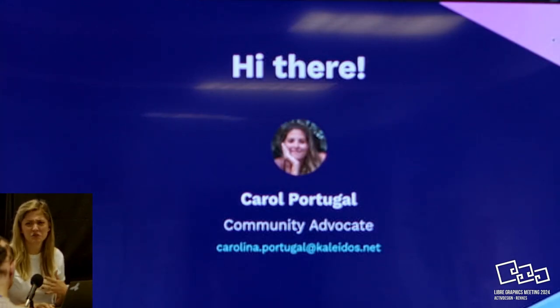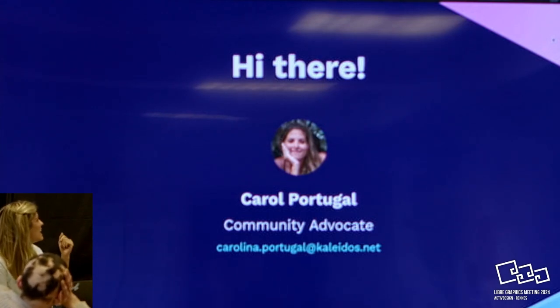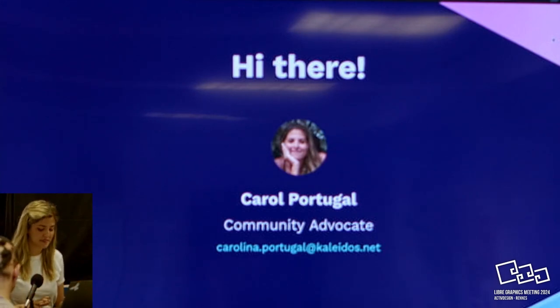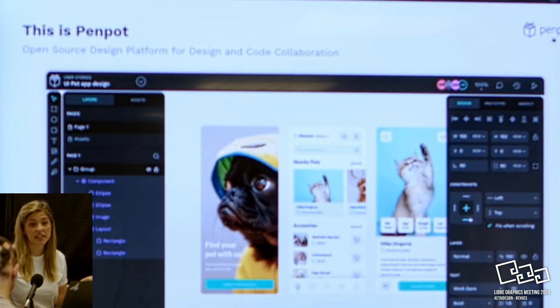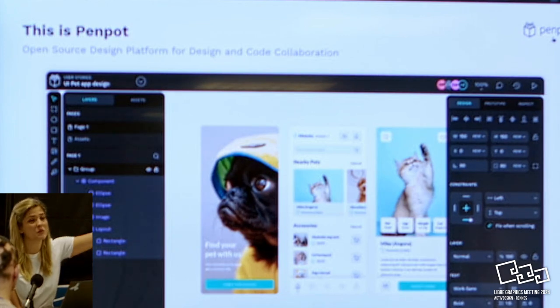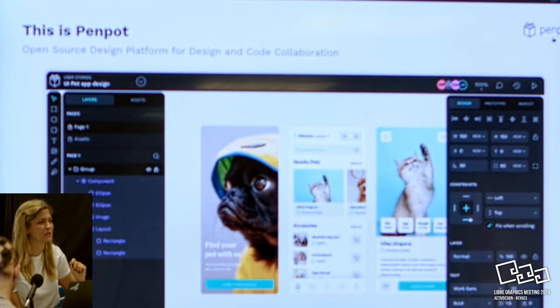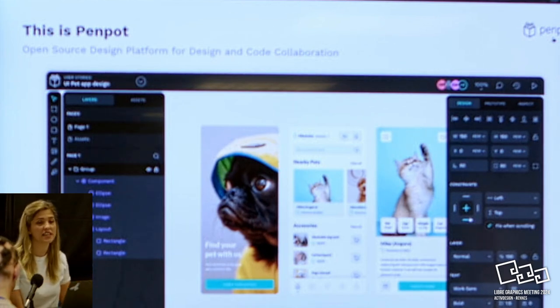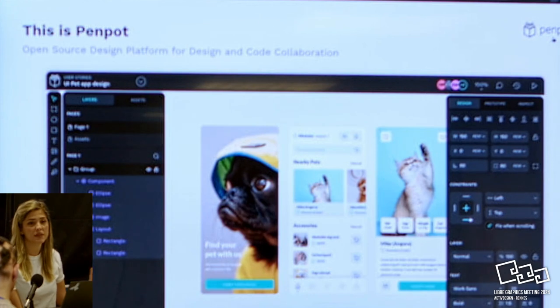Hopefully here I don't have to tell anyone why design is important - I hope everybody is already convinced. I'm Carolina. I'm Brazilian but I'm based in Madrid. Penpot is a collaboration tool for designing and code. You can do mockups, prototyping, and it's also open source.